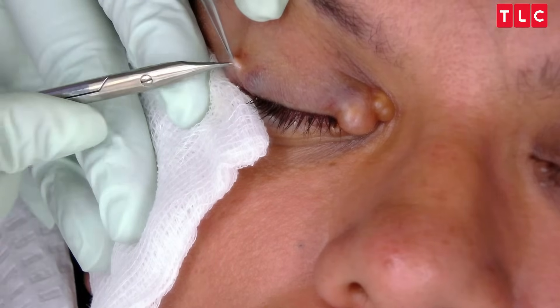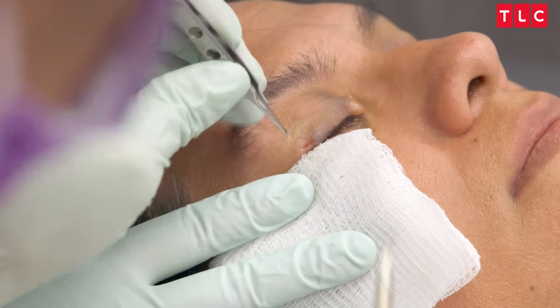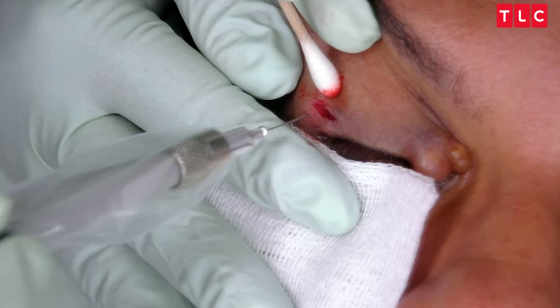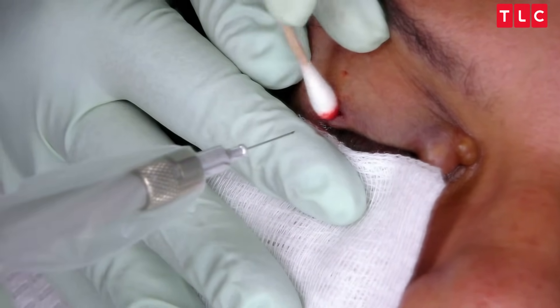You can even see the opening to it right there. Just going to try to open it a little bit more. There's a little buzzing noise you're going to hear. You OK? Did I hurt you or just took you by surprise? By surprise? Yeah. OK.